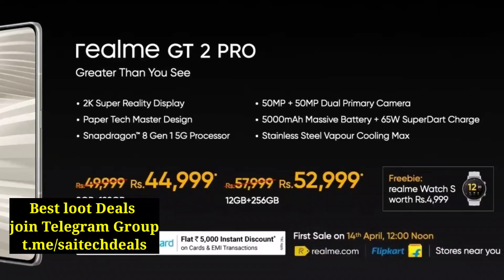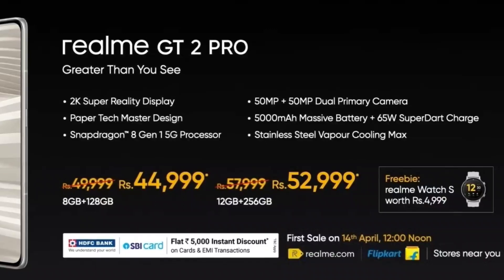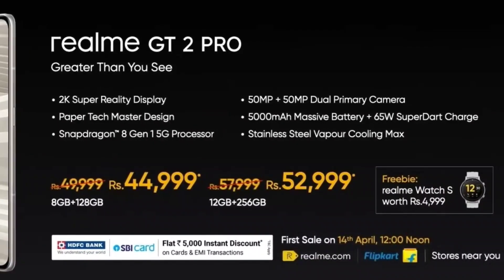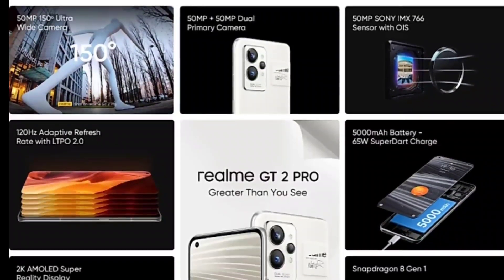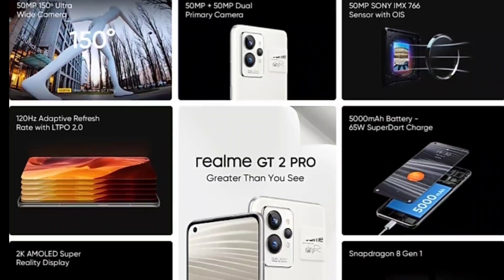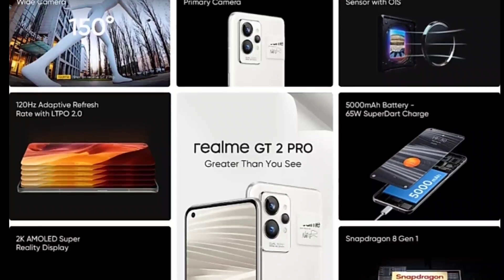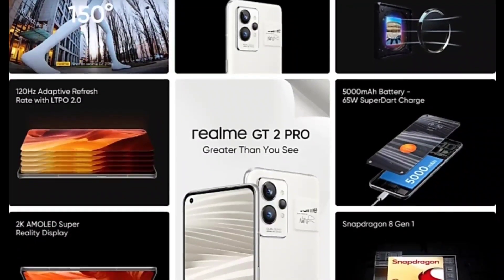It has a 50 megapixel Sony IMX766 camera sensor with both OIS (optical image stabilization) and EIS (electronic image stabilization). There's a dual primary sensor setup and a 150-degree ultra-wide lens also present in the Realme GT 2 Pro.